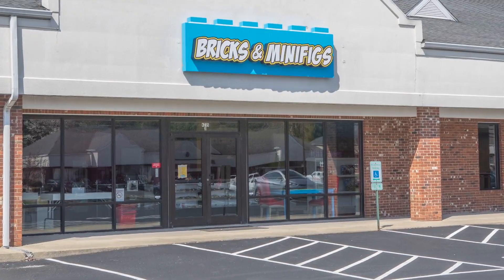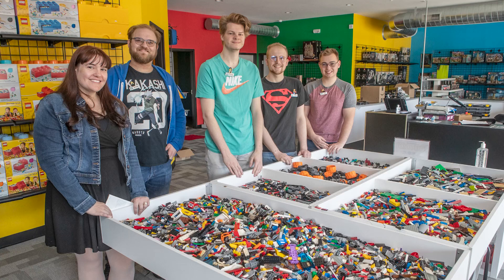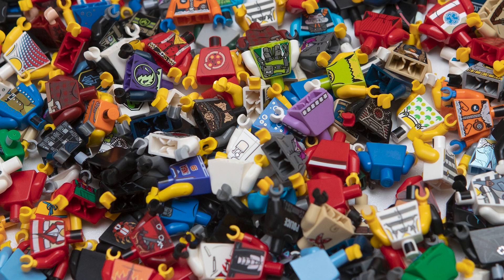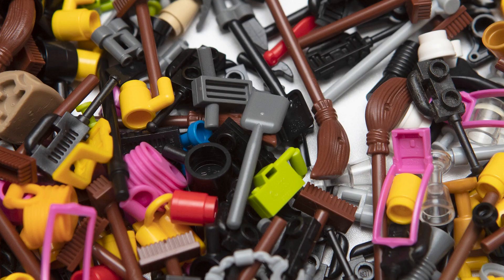She said we need a Bricks and Minifigs in our area. I had never heard of it, but I started researching it and went to visit a few of them and I loved them. One of the most exciting things about it is it's not just a retail store — there's an experience that goes along with it. When you go in, you see parents and kids building things together. Yesterday we had a boy in here who was so excited to see all of our minifigs, things he'd never seen in real life before. Those kinds of things excite me — seeing the excitement that other people get from this.